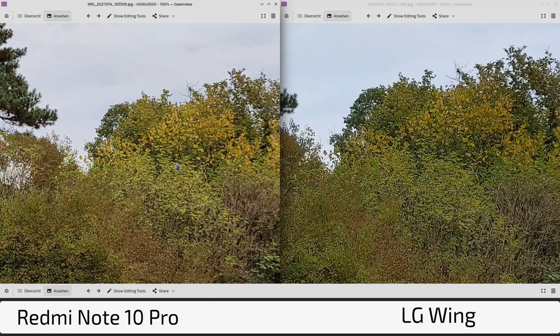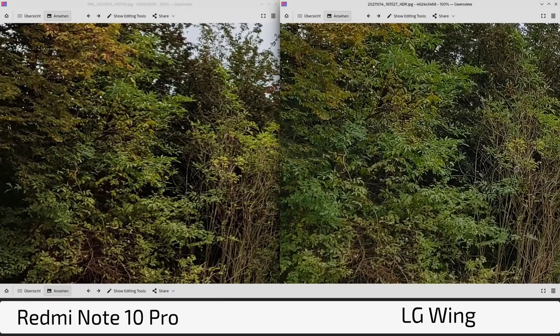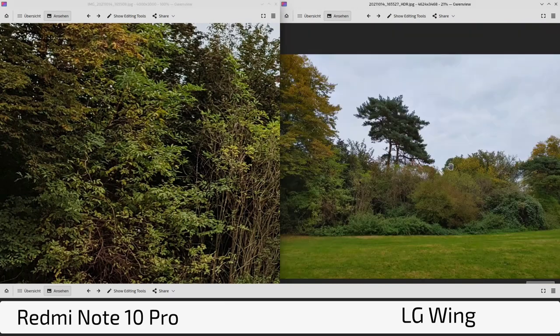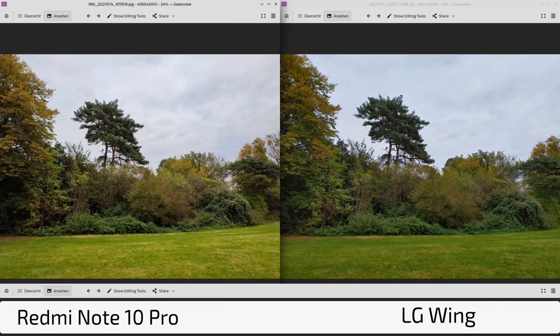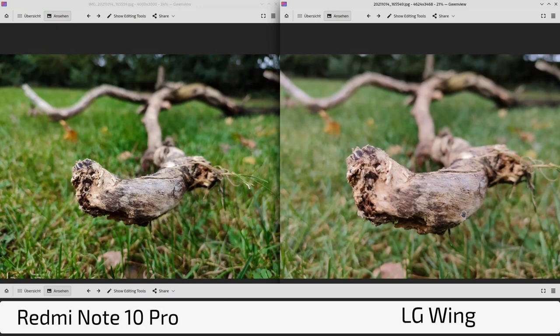Looking at the main camera in this particular scenario, I actually prefer the Redmi Note 10 Pro. The LG Wing creates a more darkish photo with over-processing I really don't like here. The Redmi's punchier colors are more realistic in this case, with better exposure and less over-processing. However, looking at the edges, the Wing's optics are clearly better — sharpening is applied on top of an already sharper image on the Wing.